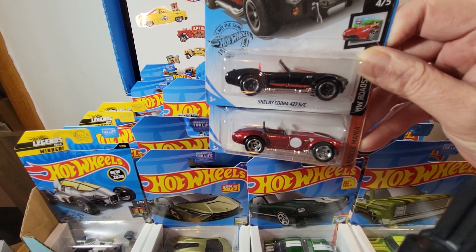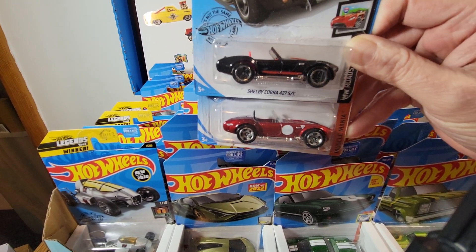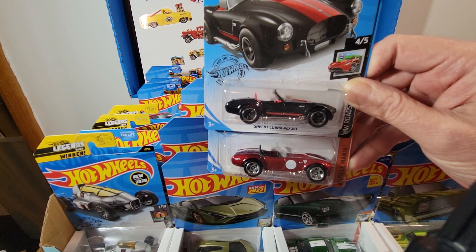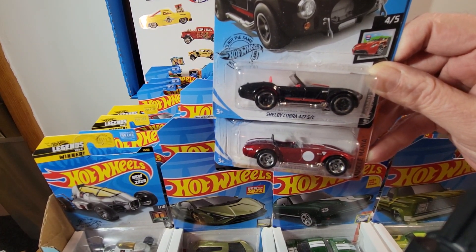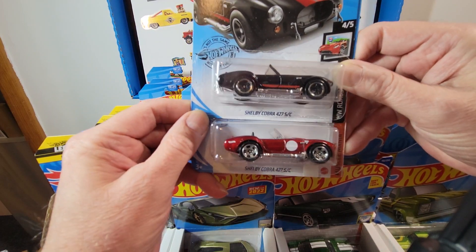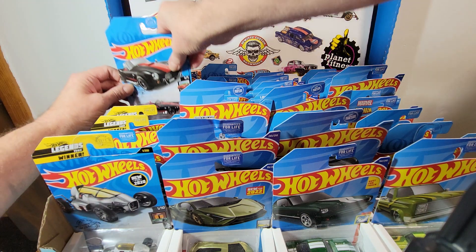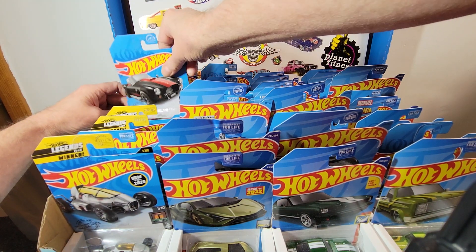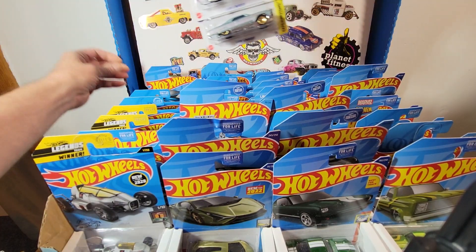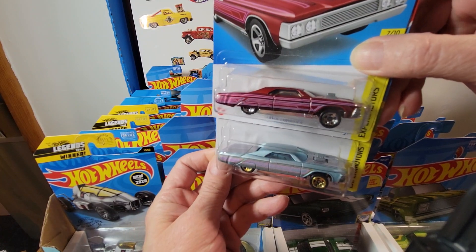I've already been through this so I kind of know where things are. Running into the camera already — gotta move this over and get a steadier setup. I'm sitting on a box of Hot Wheels, it's just not steady. I wish I had found a super treasure hunt, but ain't gonna happen.